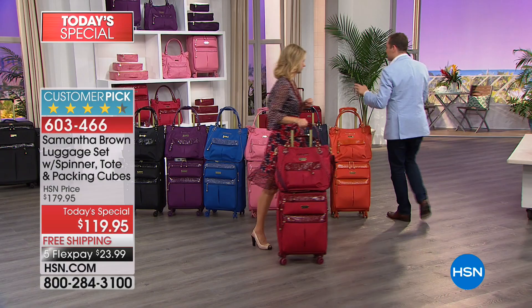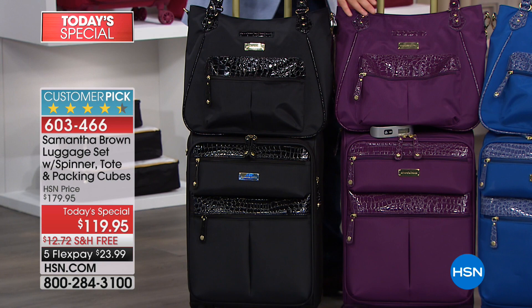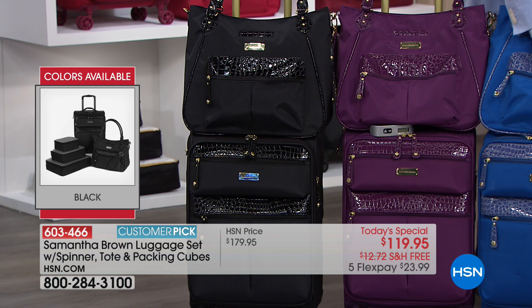We're just getting started. I want to take you through the colors, and then we'll showcase the weight. This is the black over here, which is that classic black. They all have this beautiful croco embossing, so you've got that extra refined touch. This is going to be the purple — one of our best sellers in the last hour. We love the purple.